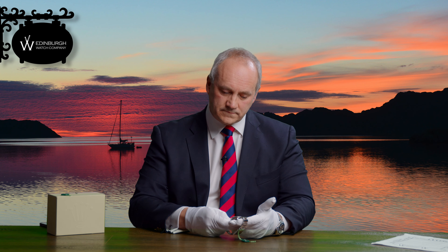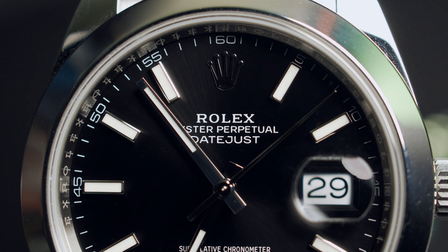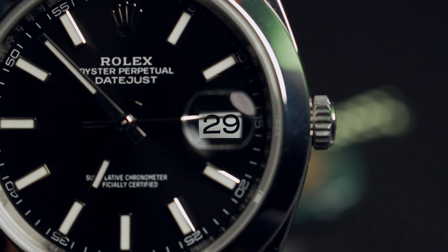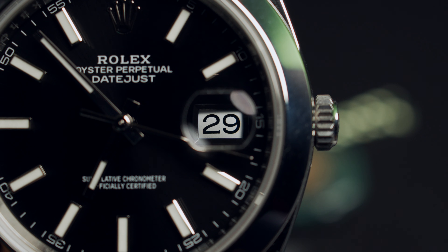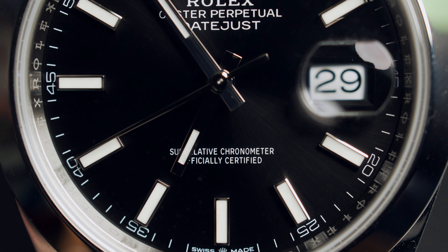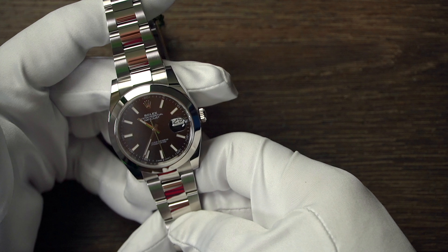You have a choice — you can have this on the oyster bracelet or on the jubilee bracelet. The dial itself on this one is absolutely beautiful: a very simple, deep rich black dial with hour markers featuring a luminous coating, which also applies to the hands. The very name Datejust — this features the date, and you can see here it has the cyclops lens giving you a two-and-a-half times magnification. There's also the white gold crown at the top, the Rolex branding, Datejust, and then 'Superlative Chronometer' written across the bottom of the dial.